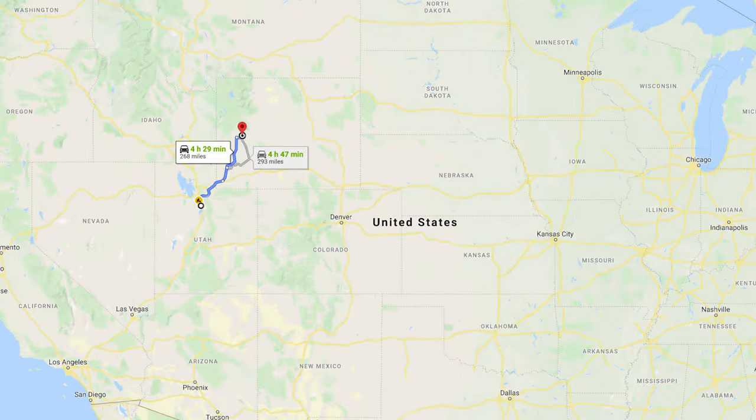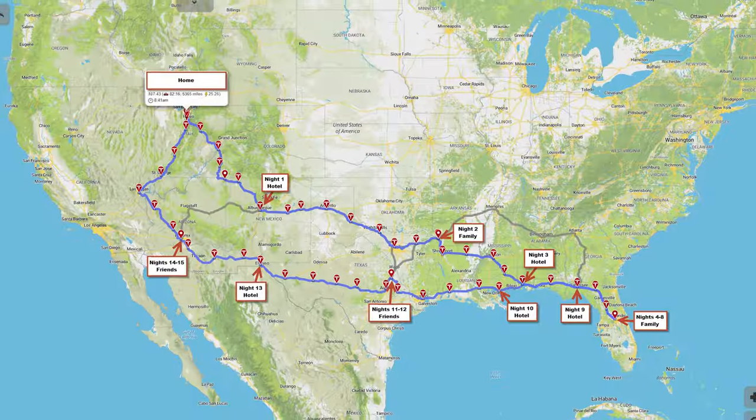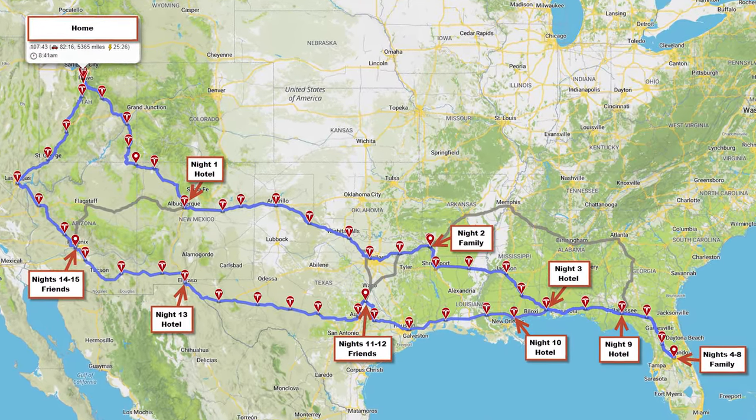We also went on a camping trip to Pinedale, Wyoming in a pretty remote location, and we were able to make that work. Then we went on our epic road trip to Orlando, Florida, which I already created a series of YouTube videos about. That was a nearly 6,000-mile road trip over a period of 16 days. Between all of these trips, that's where the majority of the miles came from, plus a couple thousand miles from just driving around town.